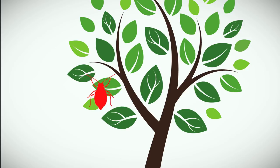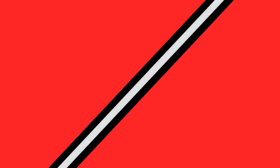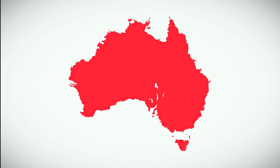Xylella can affect hundreds of plant species and is spread by plant-sucking insects. If it came to Australia it has the potential to cripple our horticulture sector, devastate gardens and native flora.